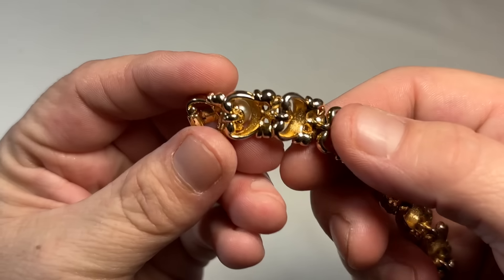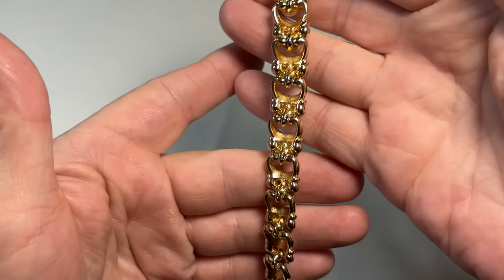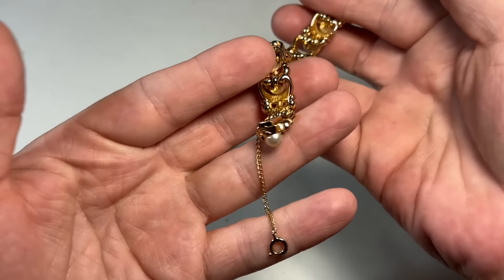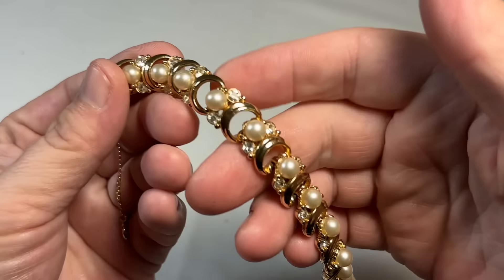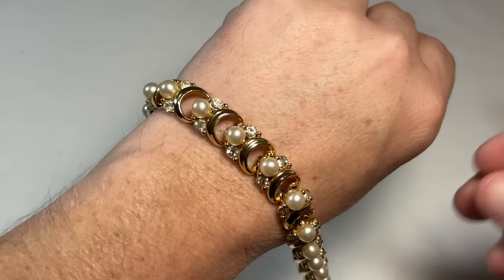I swore I saw a Boucher in here. It's Bogoff — I don't know why I keep getting Bogoff and Boucher mixed. But here's another Bogoff. And I mean, again, for the age of this piece, it still has the safety chain. It is in pristine condition — absolutely pristine. Very, very high-end, beautiful costume jewelry.